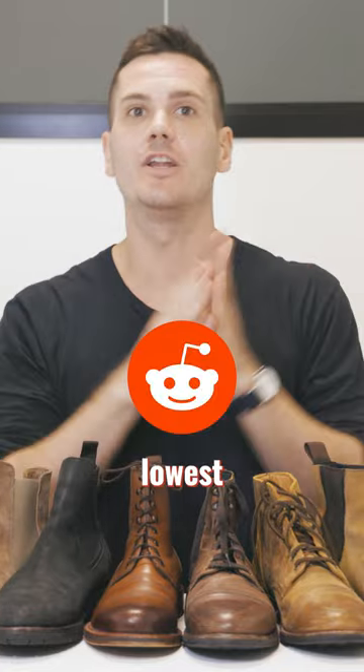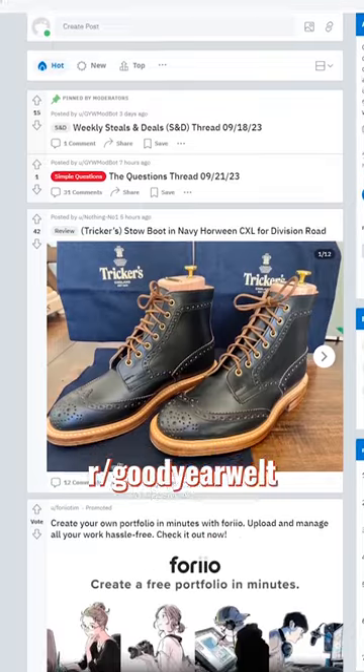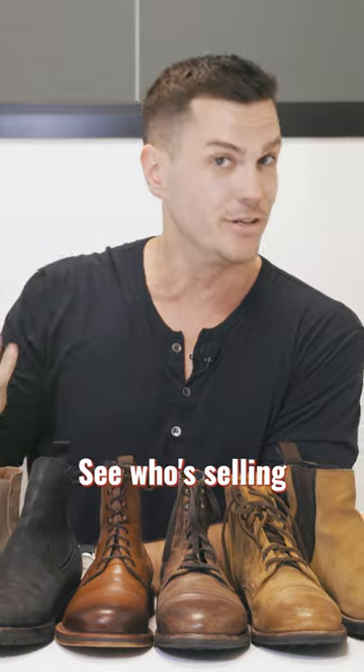Number one: Reddit. You will get the lowest prices there because there are no auction sites taking a cut. Twice a week on r/GoodyearWelt they have a buy-sell-trade thread — every Wednesday and Saturday. Just Control+F to your shoe size and see who's selling what.